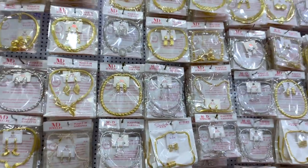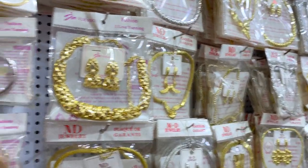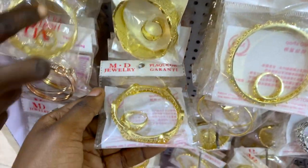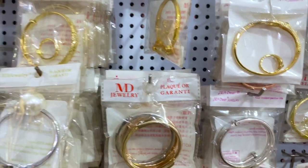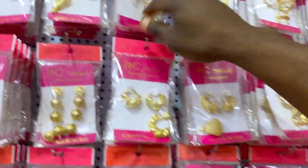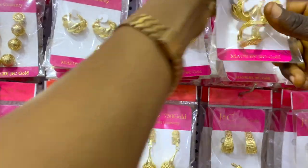These are bracelets to match the neck pieces with earrings — some of them also have a ring included. How much is this one? 2,800 naira — bracelet and ring. This one is also 2,800 naira. This one is 1,000 naira — just a bracelet with pearl. There are lots of bracelets ranging from 2,300 to 2,500 to 2,800 naira.